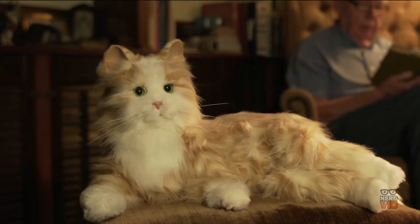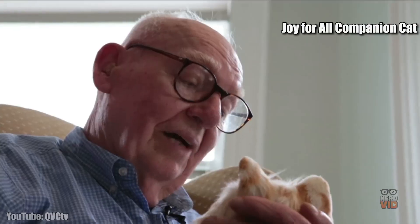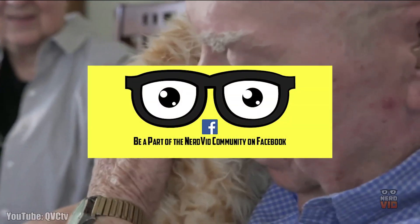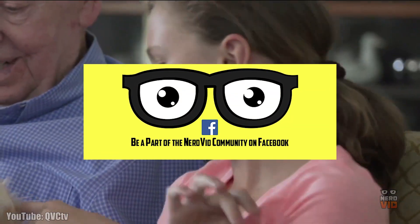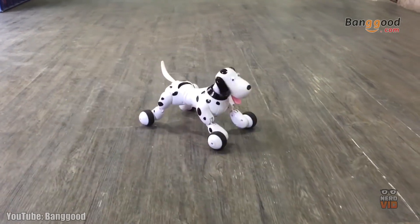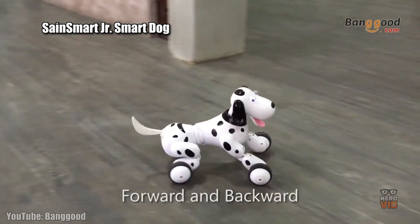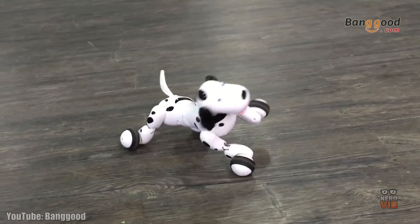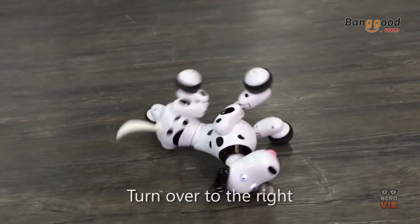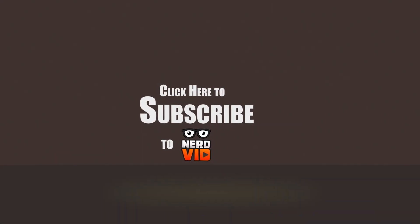We hope you've enjoyed our video highlighting the greatest lifelike pet robots. If you did, please press the like button as we do appreciate it and it helps us immensely. We often ask our audience for suggestions to compile these lists, so if you'd like to contribute, please follow NerdVid on Facebook. Did you find a mechanized friend for yourself? Let us know in the comments below. Now would also be a great time to subscribe, because we upload new content all the time. Until next time, thanks for watching and have a great day!